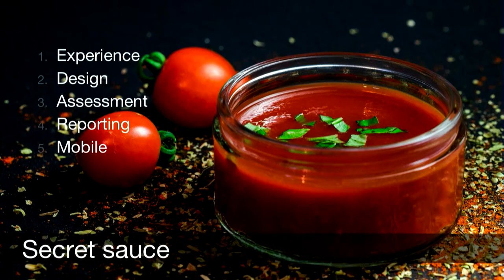Let me share with you some ideas to squeeze more sauce from your Moodle. Here's the secret sauce — five key ingredients: experience, design, assessment, reporting, and mobile. We'll go through each of these in a short while.